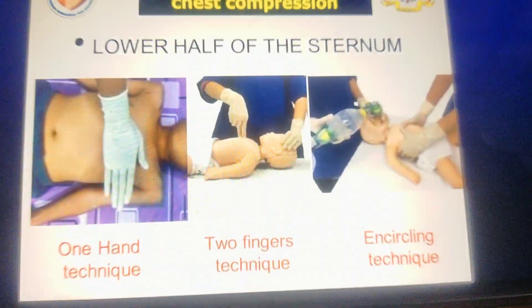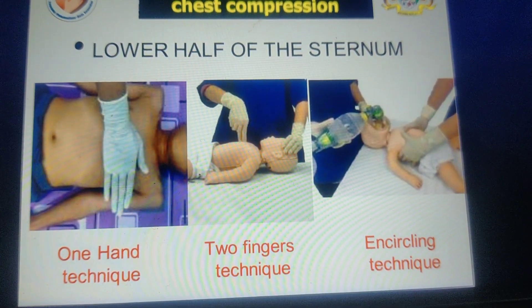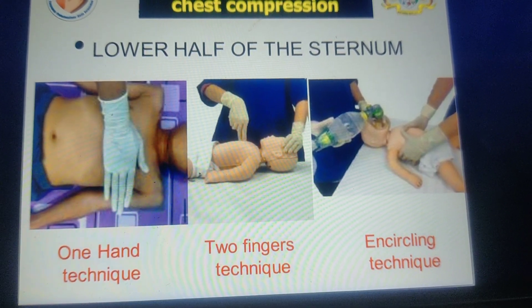For adults we use two hands. For children we use a one-hand technique. And for infants we use a two-finger technique or encircling technique for compressions.